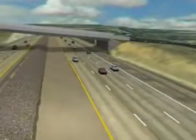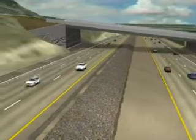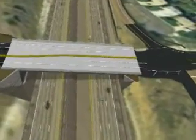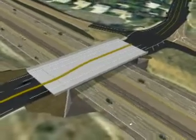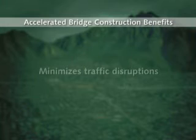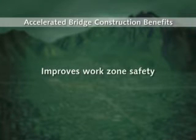Once those tasks are complete, traffic is flowing freely again on 4500 South and I-215. The final step is to restore the site with landscaping. This accelerated bridge construction is expected to be complete by mid-November 2007. The benefits of accelerated bridge construction include minimizing traffic disruptions, improving work zone safety, and reducing on-site construction time.